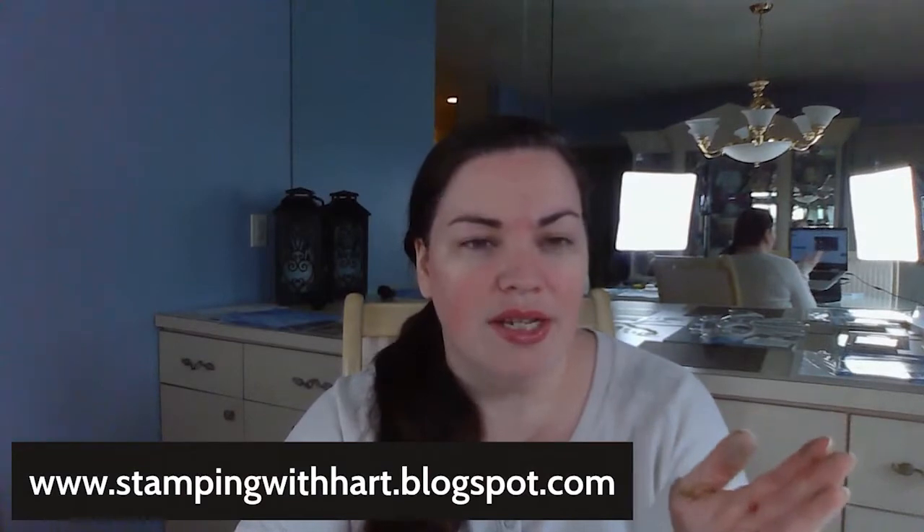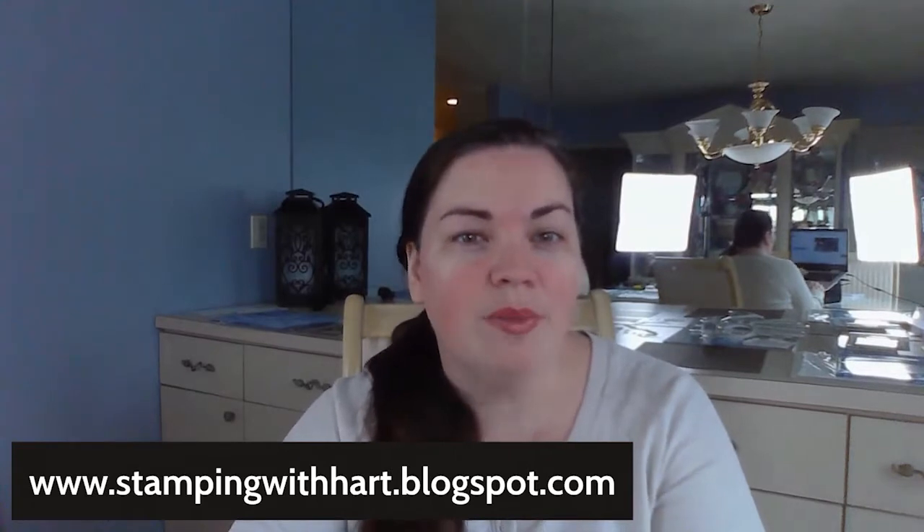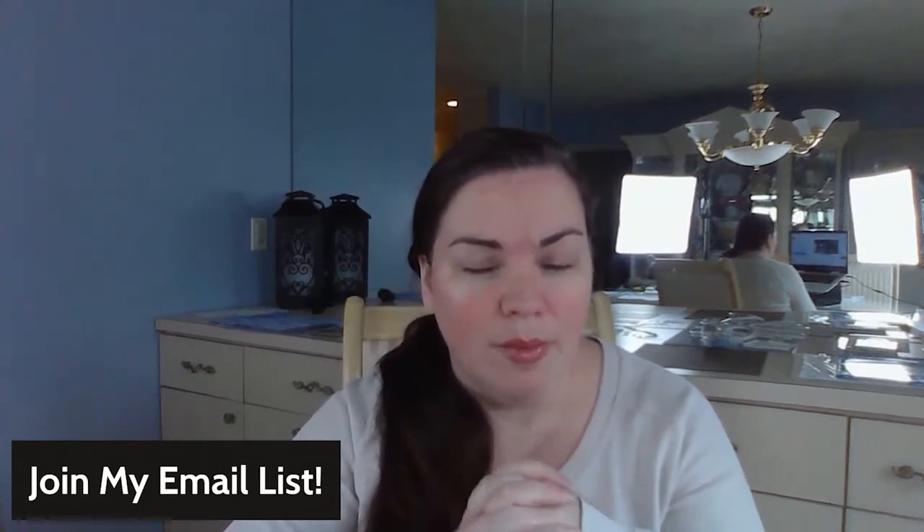I'm just going to show everything really quickly here. You can find me at stampingwithheart.blogspot.com if you are ever interested in checking out my blog — I've really been working on developing that and I would love to have you visit. If you're not already part of my email list, I'm going to ask you to join. That is the first place where I announce going live, new projects, events, and all of that lovely stuff.